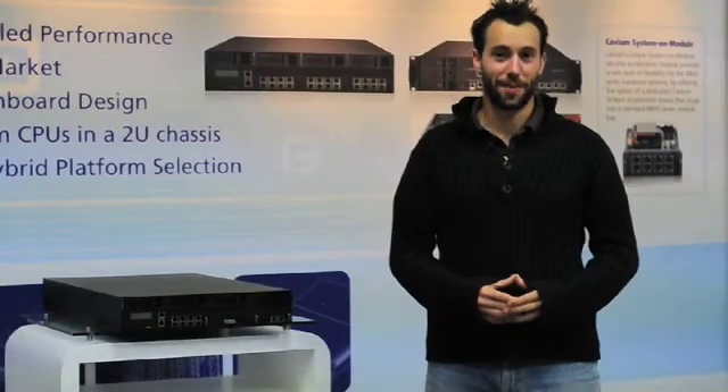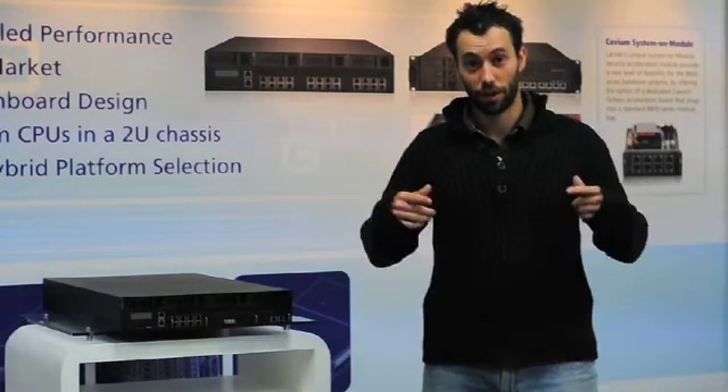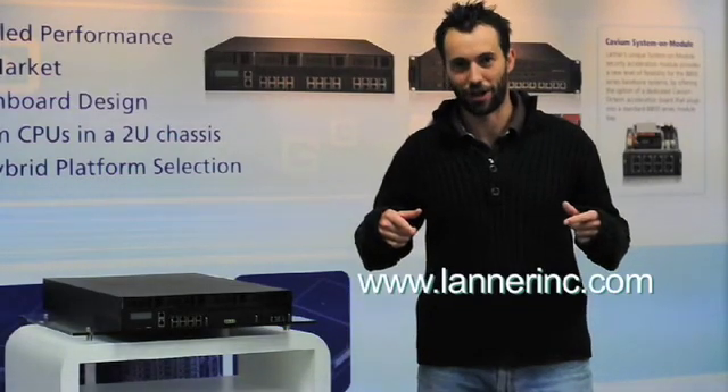For more information about the FW8892 and Laner's high-performance network appliances, log on to www.lanerinc.com. This is Geoff Rieger for Laner Electronics, signing out.